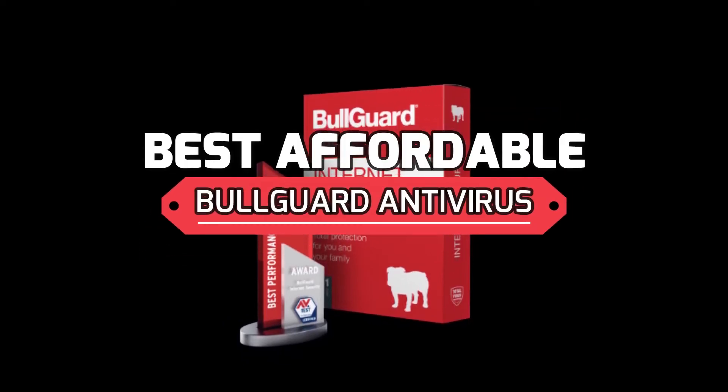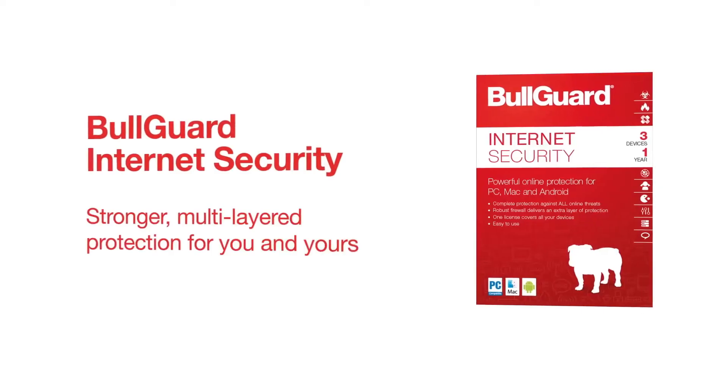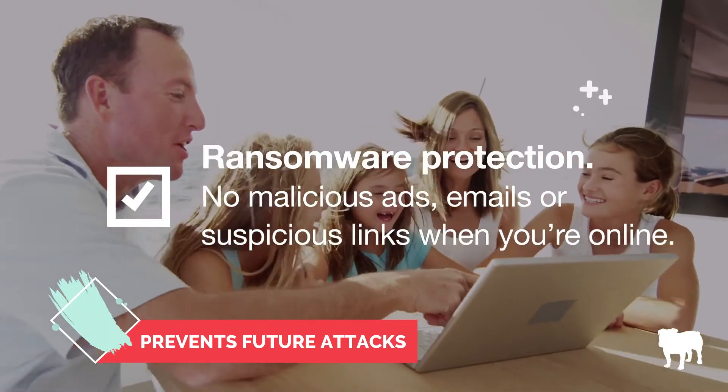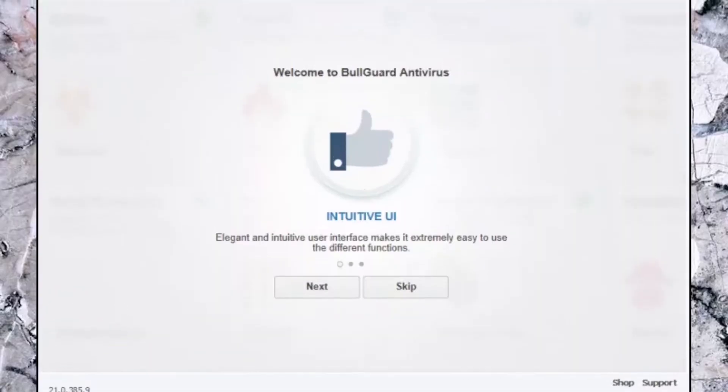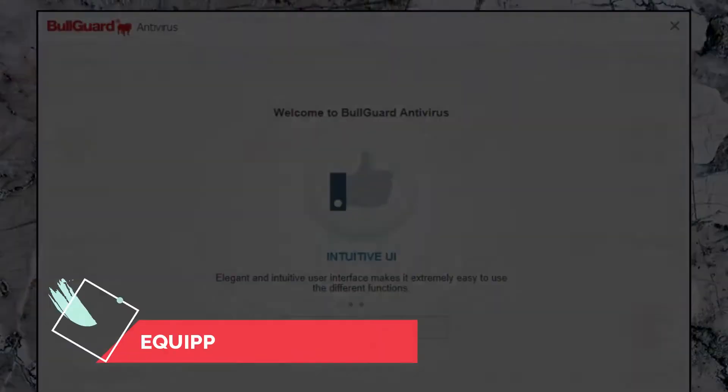Starting with the best affordable, the BullGuard Antivirus. BullGuard Antivirus gives you the basics of an antivirus utility. It cleans after existing malware installations and prevents future attacks. This product sticks to the basics by helping you steer from suspicious contents and websites, but it also has a scanner as a bonus.